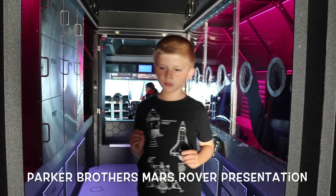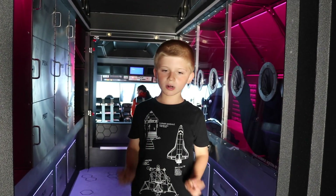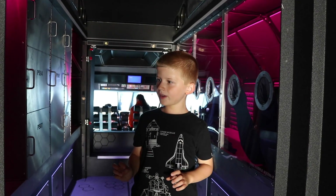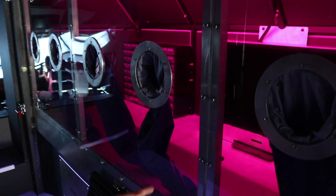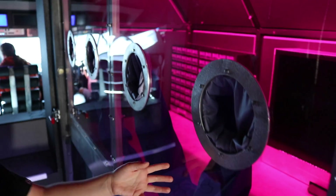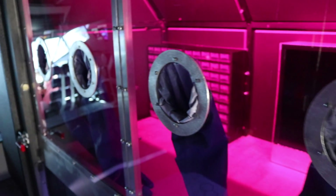This is a prototype built by Parker Partners from Kennedy Space Center. Here's some storage, and here's a compartment to keep some dust, and here's where you drive.